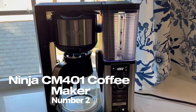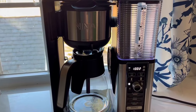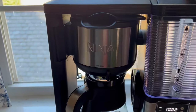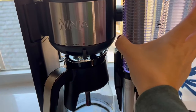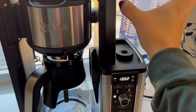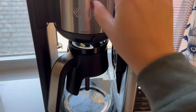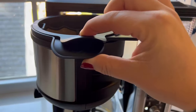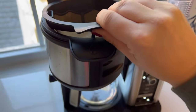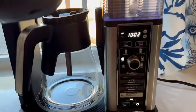Number 2: Ninja CM401 Coffee Maker. The Ninja CM401 Specialty Coffee Maker is a versatile and convenient coffee maker that offers a range of features to help you create the perfect cup of coffee every time. With its 4 different brewing styles, you can choose the ideal brewing method to suit your taste and mood. The coffee maker is designed with a built-in water reservoir, so the machine will automatically measure out the water for you, ensuring consistency in every cup and making it easy to brew multiple cups in a row.